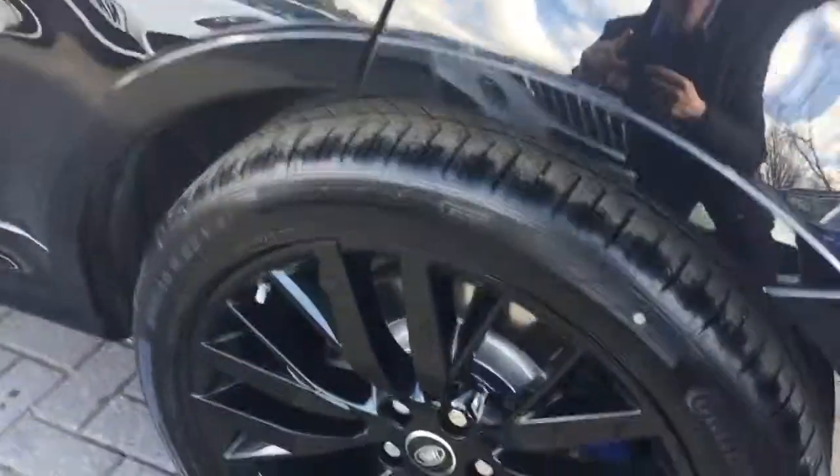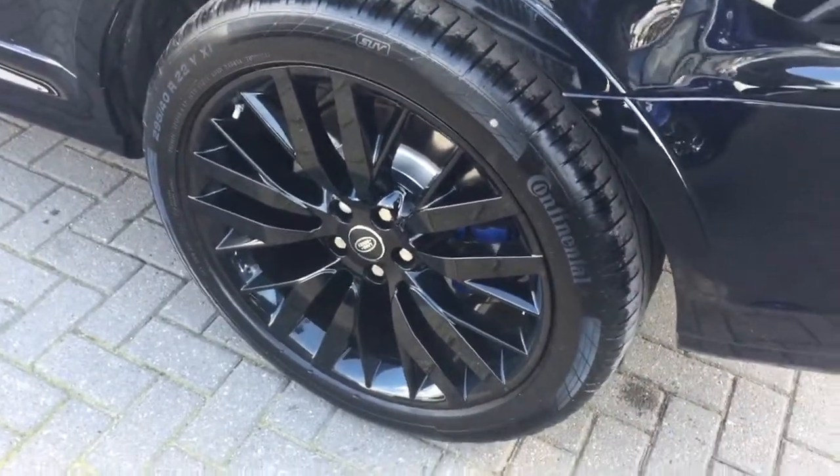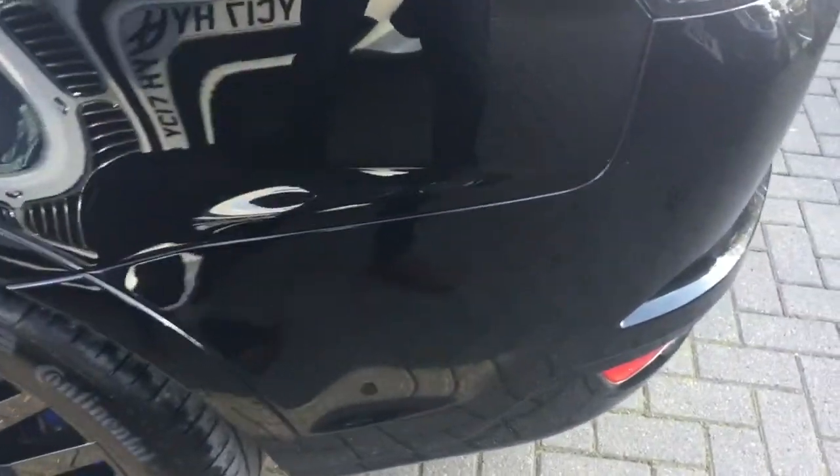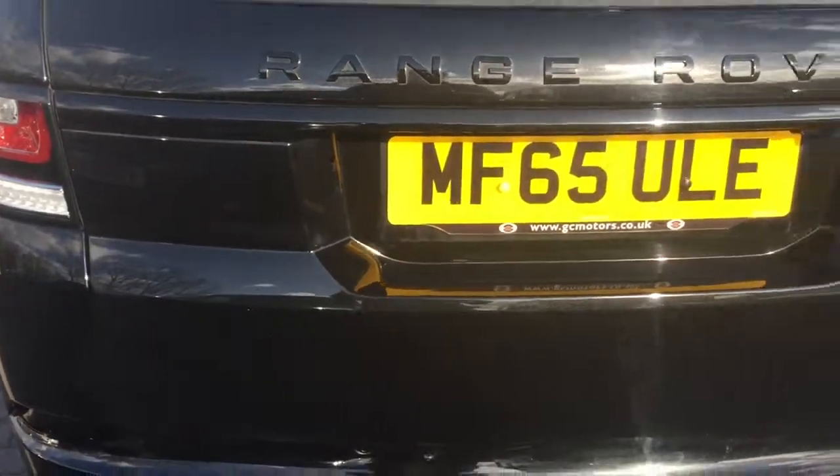If you were to curb your alloy — which I'm not saying you're a bad driver, Lucas, it happens to us all — the paint wouldn't simply start to peel off, which can happen if it's just sprayed on. So I'll take you around the condition of the vehicle now.